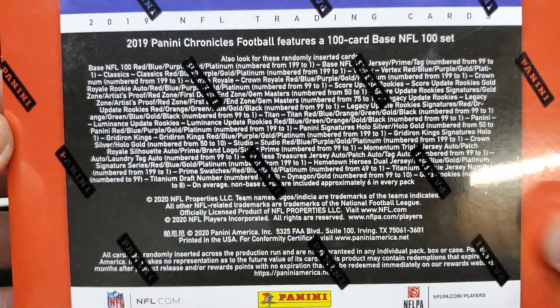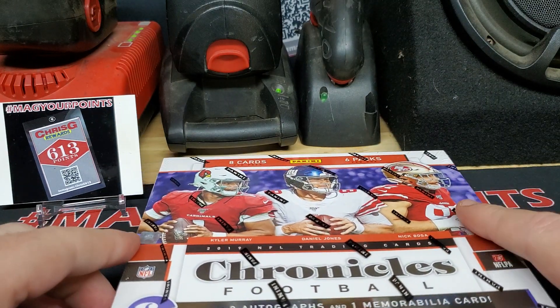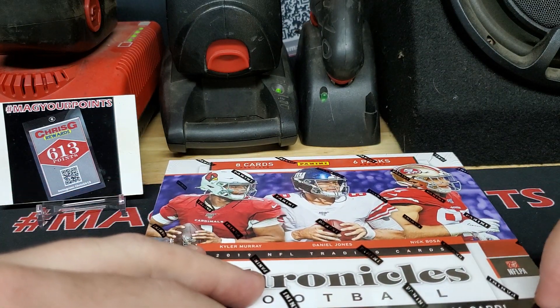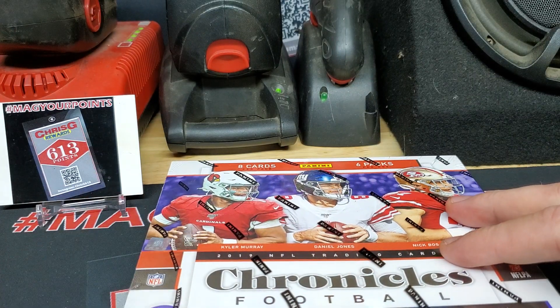Other odds here on the back of the box. Did pick up some penny sleeves as well. I'm not sure if you guys are running into this, but man, supplies are starting to get expensive. With COVID going on, it's harder to find them, so that's been pretty tough. But I was able to pick up a few packs of sleeves, which is good.